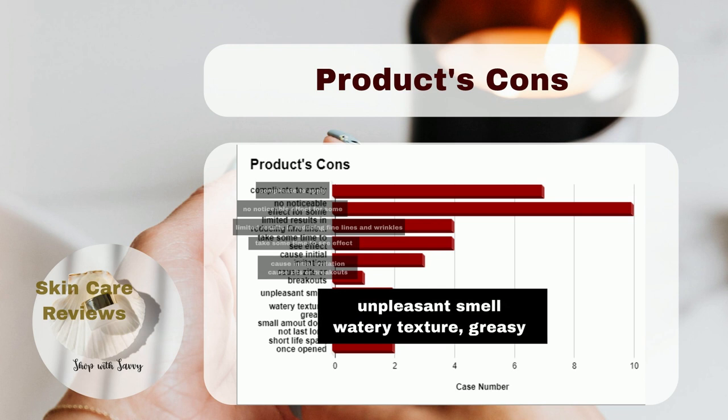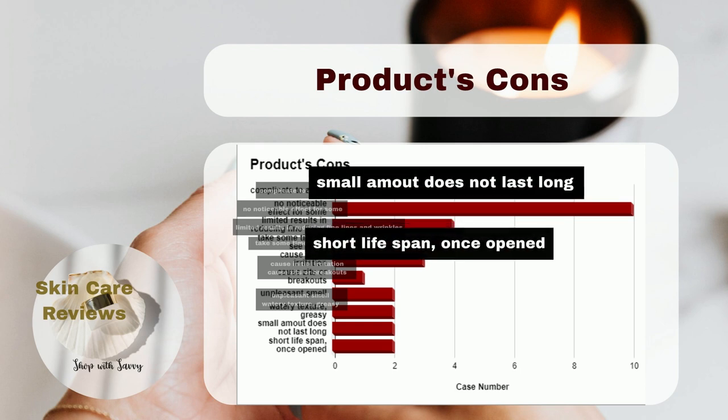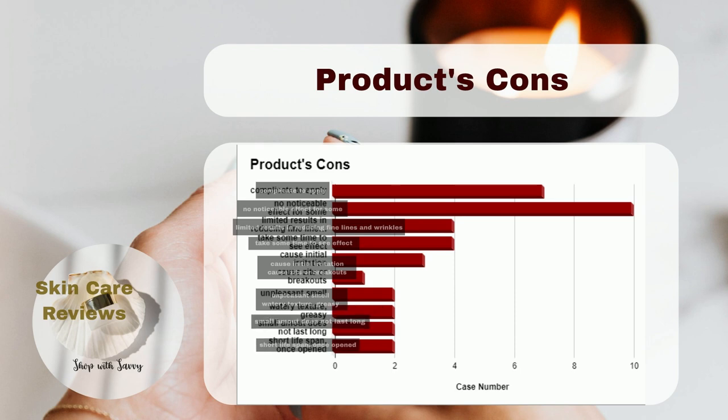Some users dislike the scent and texture, finding it greasy on the skin. The quantity is considered too small for daily use, and its lifespan is perceived as short once the product is opened.